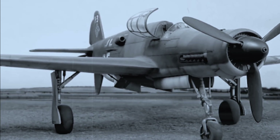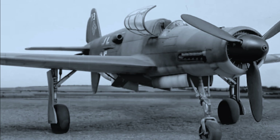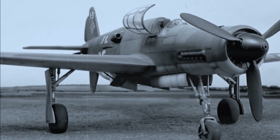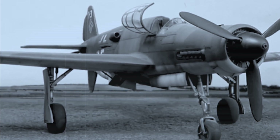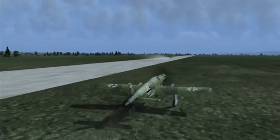We'll also discuss the Do-335's performance, the challenges it faced during production, and why this extraordinary plane arrived too late to make a significant impact on the war.